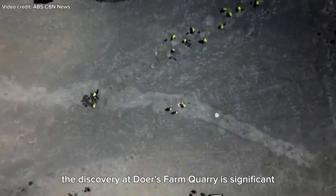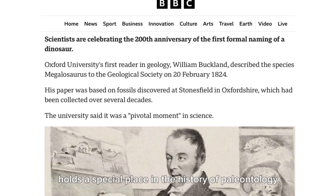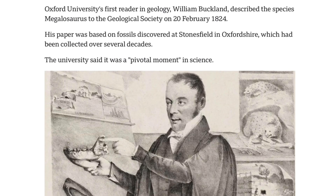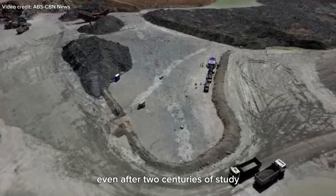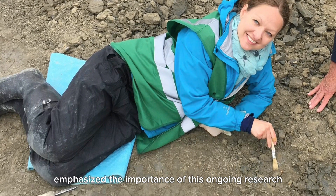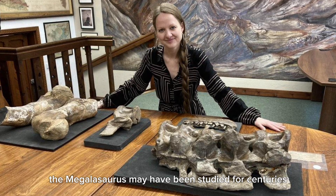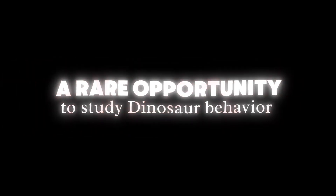The discovery at Dewars Farm Quarry is significant not just for its scale, but also for its historical context. The Megalosaurus holds a special place in the history of paleontology — as the first dinosaur ever named by William Buckland in 1824, it marked the beginning of over 200 years of dinosaur research. This recent discovery proves there is still much to learn about this ancient predator, even after two centuries of study. Emma Nichols, a vertebrate paleontologist at the Oxford Museum of Natural History, emphasized the importance of this ongoing research, saying: 'These recent discoveries prove there is still new evidence of these animals out there waiting to be found.'